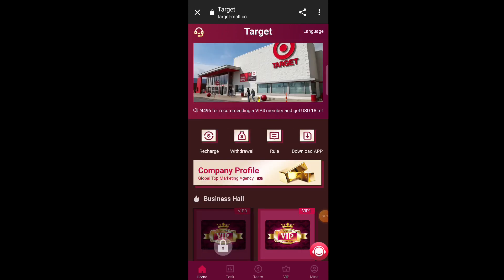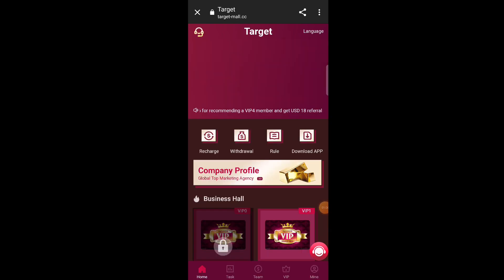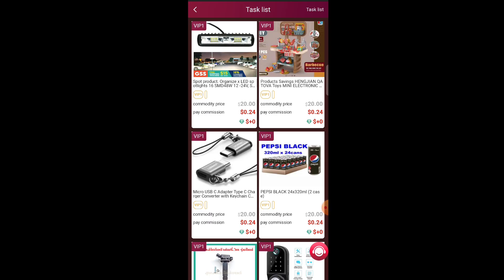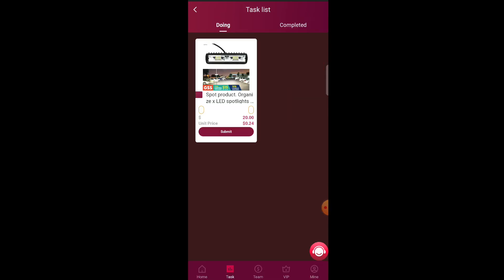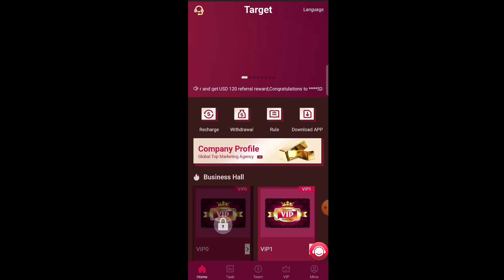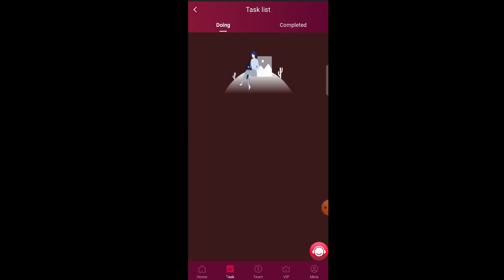First, how to earn money through investment. If you have money you want to invest, you can invest here. You can see the VIP levels — my current status is VIP 1. In VIP 1, I get three daily tasks, and per task I get 0.3 USD, so my daily profit is 0.9 USD, meaning my monthly income will be 27 USD.